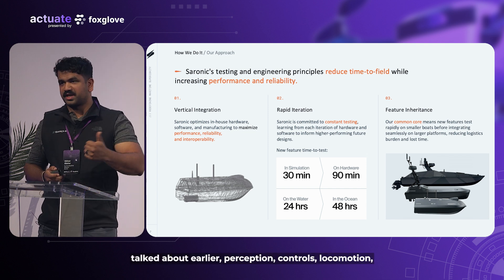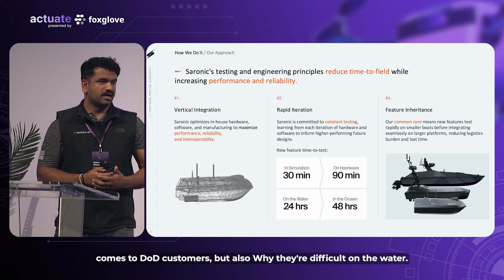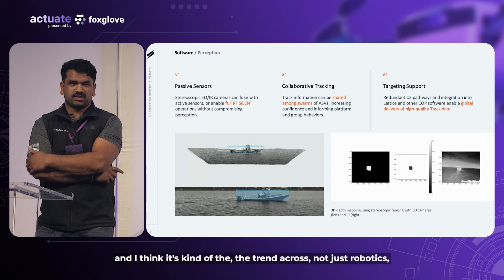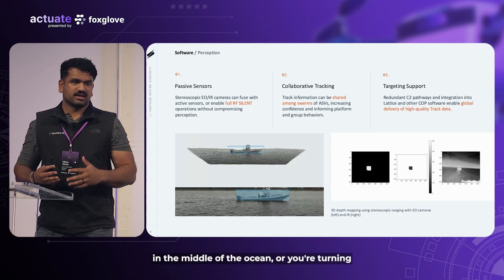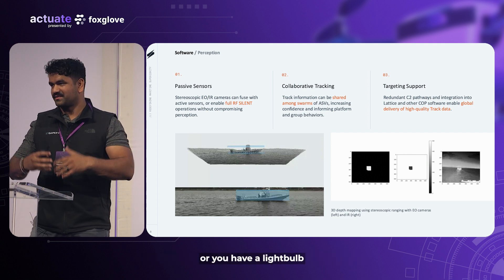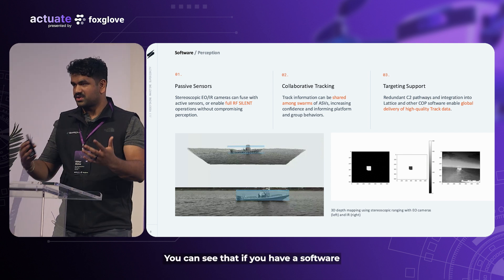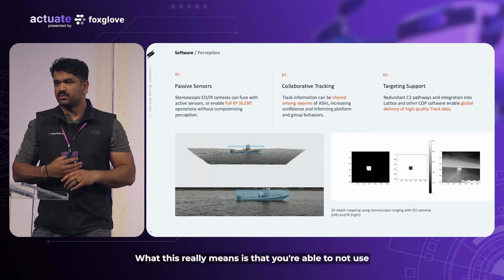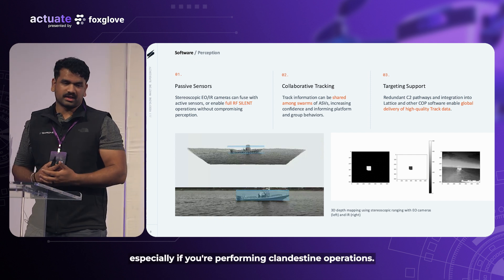Perception, controls, locomotion, and networking are difficult for us — specifically for DoD customers but also generally on the water. One critical priority is passive sensing. If you're turning on a radar or a Wi-Fi card in the middle of the ocean, you basically have a light bulb at 2.4 GHz or whatever frequency you're operating at — somebody's going to find that with a software-defined radio. A critical piece of our technology is focusing on passive sensing so that you're not revealing your location, especially during clandestine operations. The other critical piece is targeting support — using passive sensors to locate things and relay that information to other assets for situational awareness.